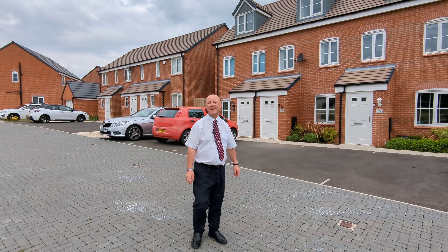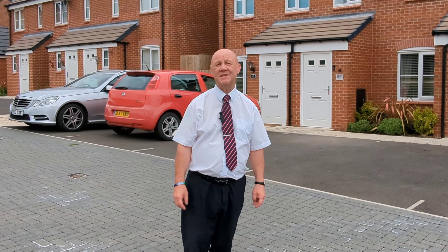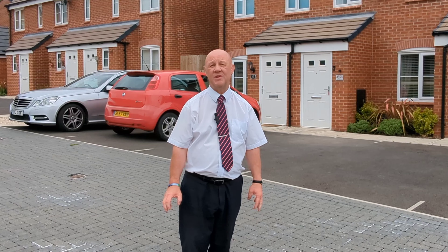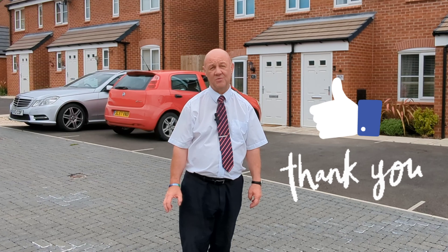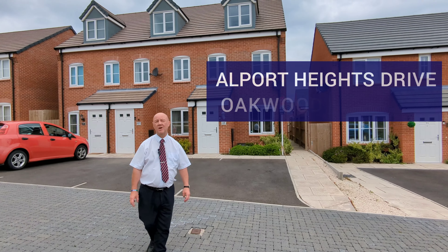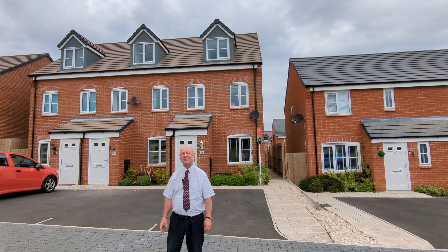Hi, it's Rich from Hannels. I'd just like to say a massive thank you to everyone that viewed my last video tour. Would you believe we reached 7.5 thousand views? Today we're at Alport Heights Drive in Oakwood. Let's see if we can hit 8000.